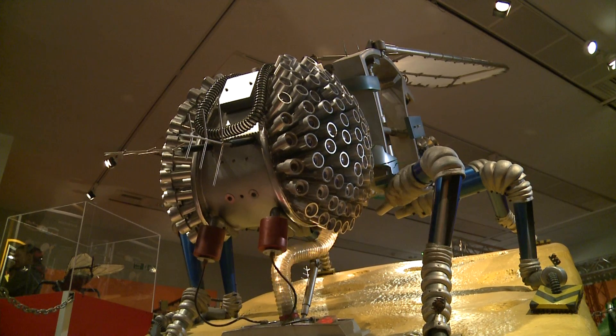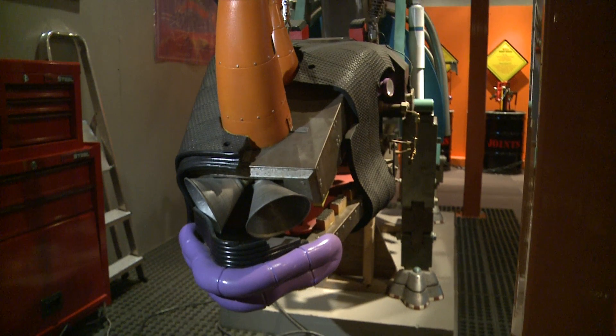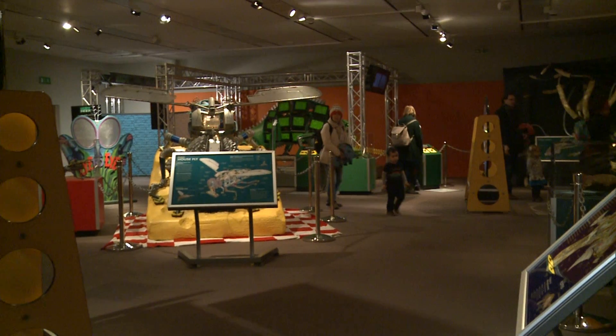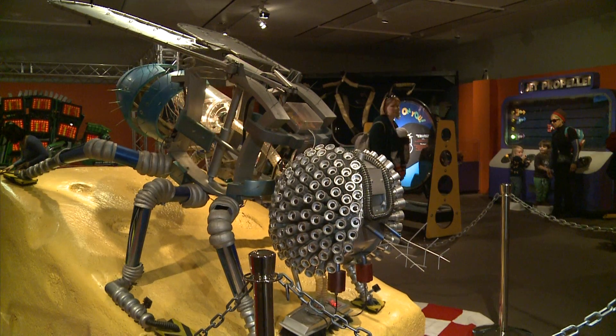Ever wondered how a fly eats food? How does a platypus fish? And just where can you meet a robotic rhino? Well, now you can. Welcome to the Horniman Museum in London. The aim of this exhibition is to allow kids to understand how the natural world works.